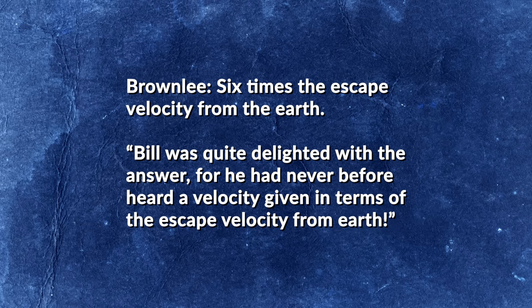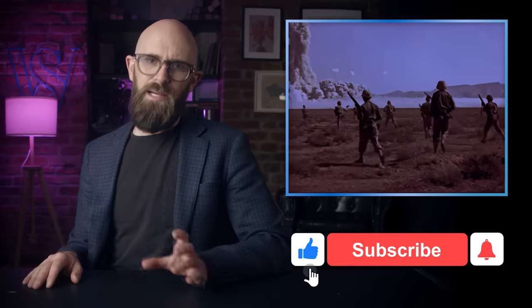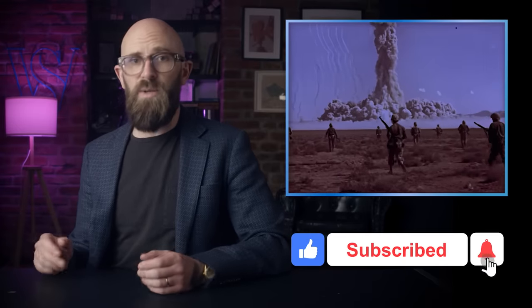Bill Ogle was quite delighted with the answer, for he had never before heard a velocity given in terms of the escape velocity from Earth. Though purely theoretical, Brownlee's calculations suggested an astonishing possibility. So for Pascal B, he arranged to have a high-speed camera aimed at the top of the shaft, recording at a thousand frames per second.